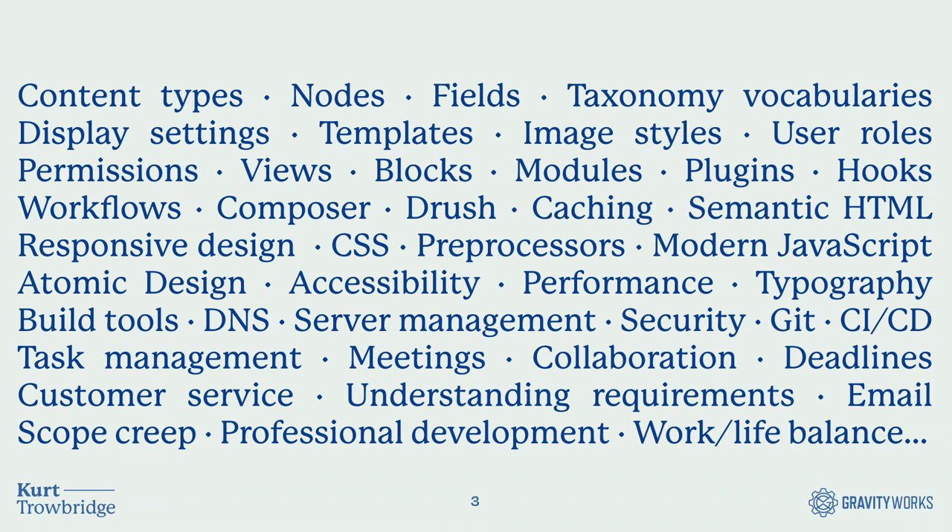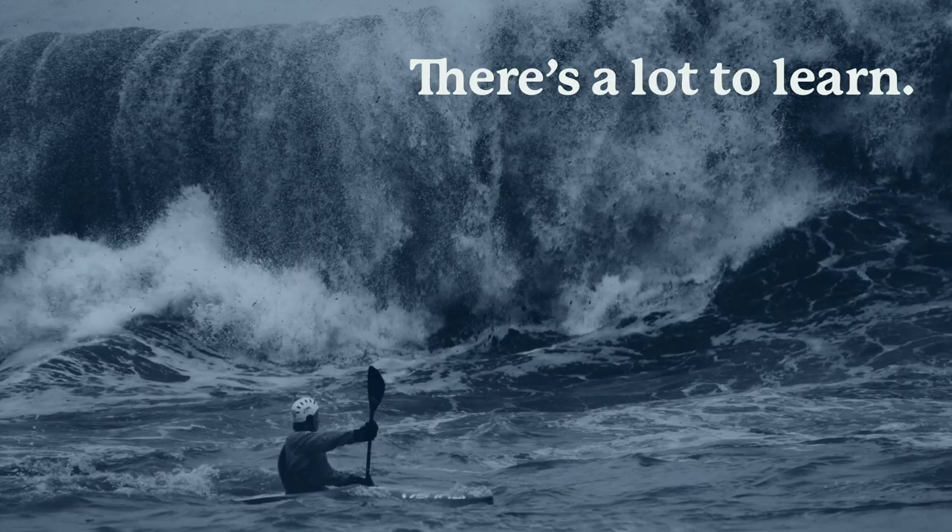When you put all those things together at once, it can feel like you're in a boat fighting against a tidal wave. Needless to say, there's a lot to learn. I quickly felt overwhelmed, and can understand that new developers would feel overwhelmed with all that information. The tendency was to really dig deep into code to become a better developer, but I realized there were other ways to become a more effective team member as well.